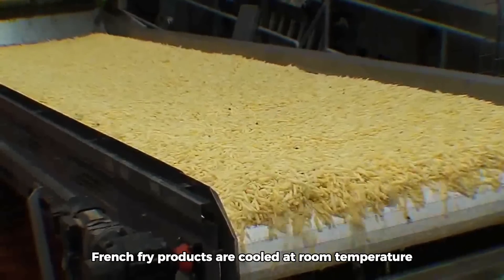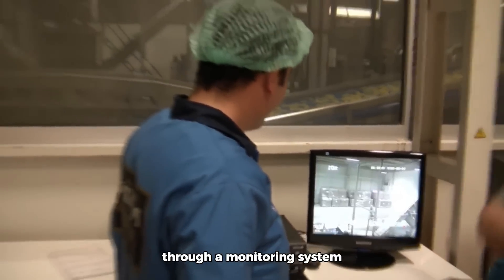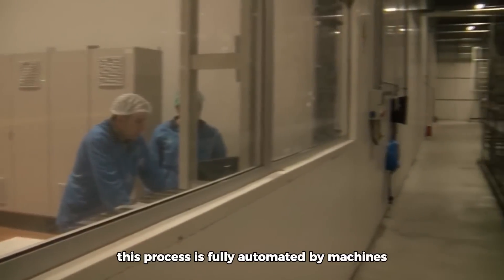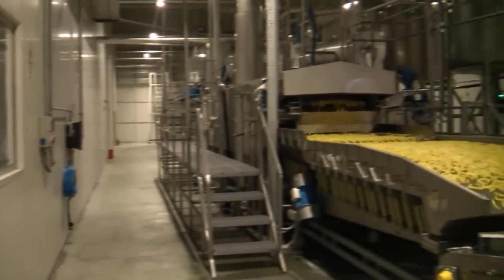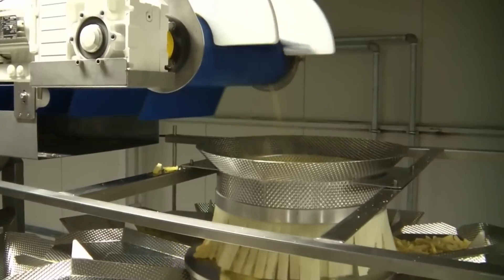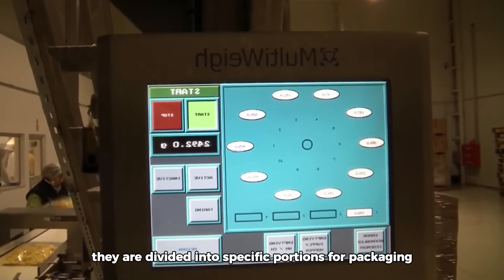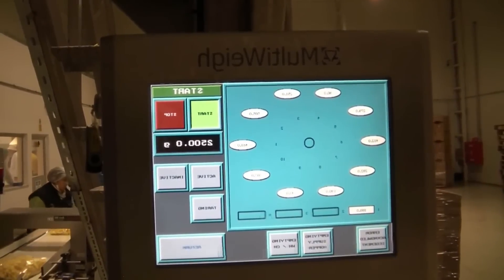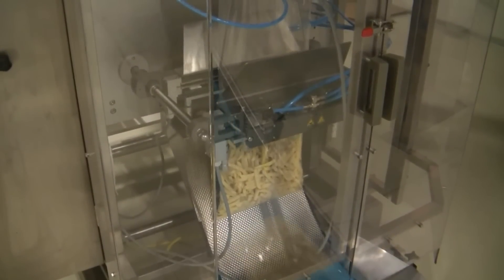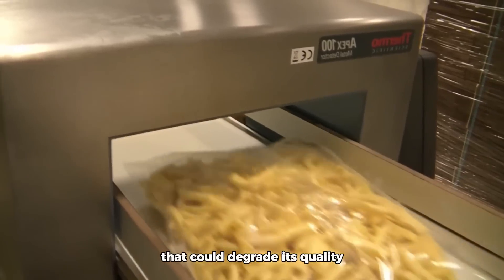French fry products are cooled at room temperature or with forced air. Engineers control the entire process through a monitoring system, and the process is fully automated by machines. The crispy potato slices come out of the oven and are divided into specific portions for packaging. The final products are then packaged in a controlled environment, with packaging designed to protect the product from air, moisture, and other external factors that could degrade its quality.